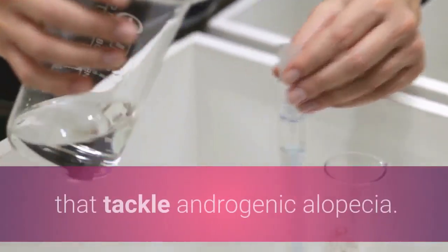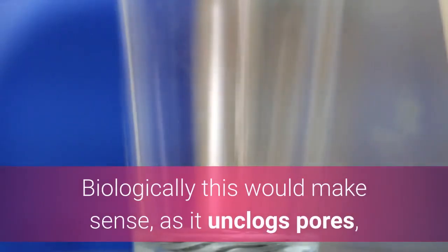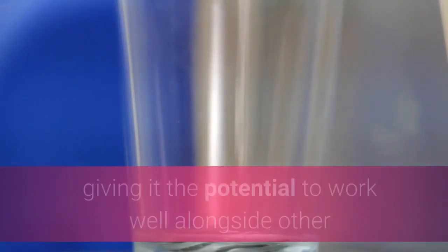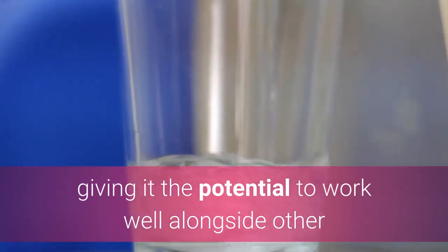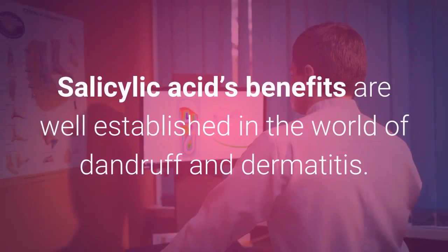This would make sense as it unclogs pores, giving it the potential to work well alongside other products. In those suffering from male pattern baldness, salicylic acid's benefits are well established in the world of dandruff and dermatitis.